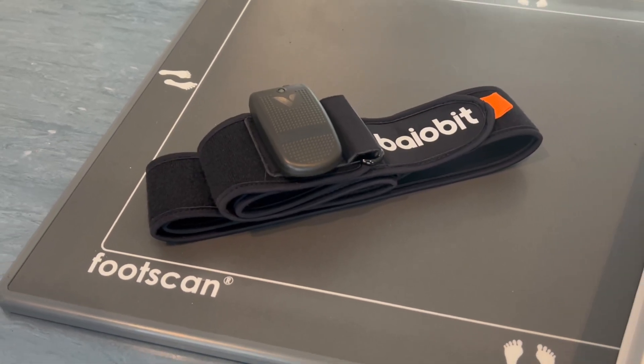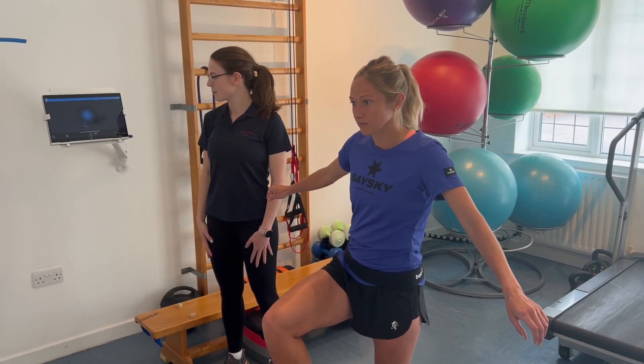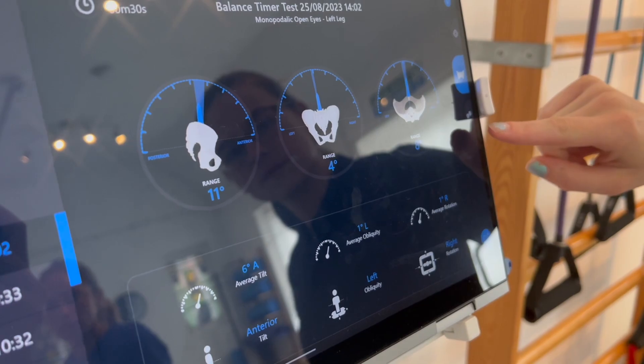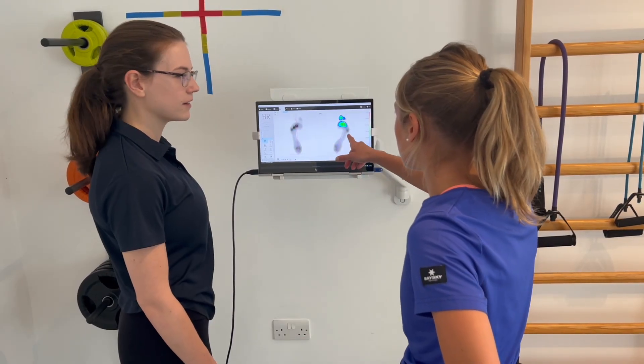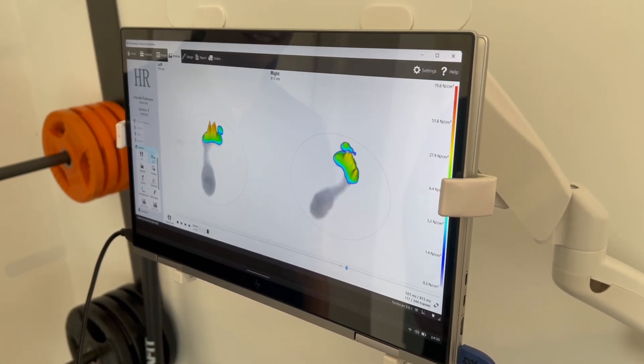We use FootScan in conjunction with BioVit and complete a series of tests, allowing us to understand your foot biomechanics in relation to your pelvic control at the same time. This gives our biomechanics specialists an in-depth insight into each patient's movement and stability.